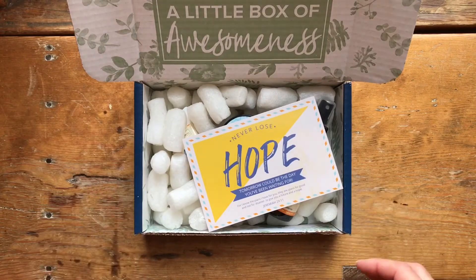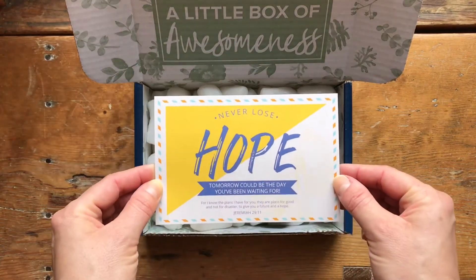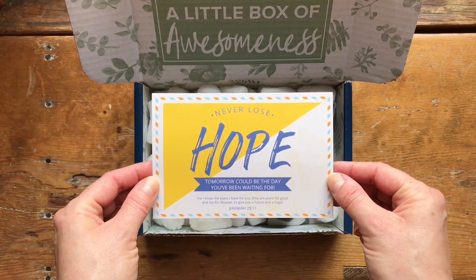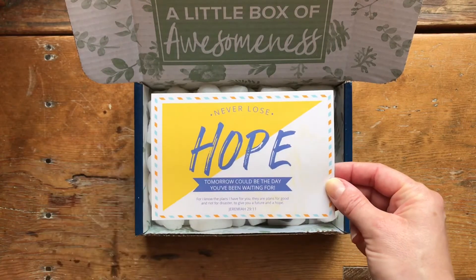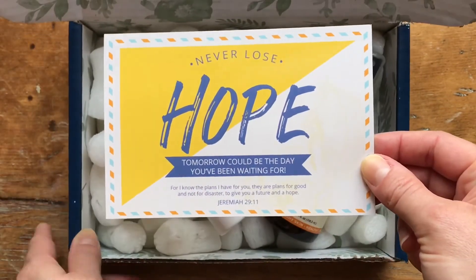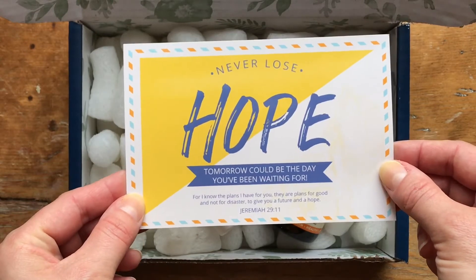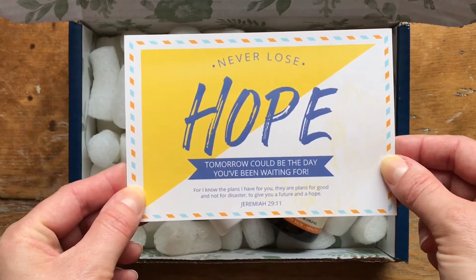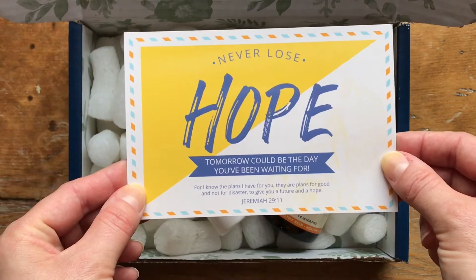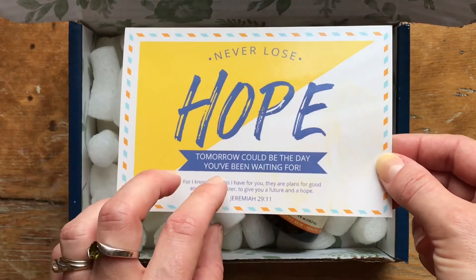This month the Joyful Jordan box has this cute card. It says 'never lose hope' — how appropriate for right now, isn't it? The card says: 'Hope. Tomorrow could be the day you've been waiting for. For I know the plans I have for you — they are plans for good and not for disaster, to give you a future and a hope.' And that's Jeremiah 29:11.